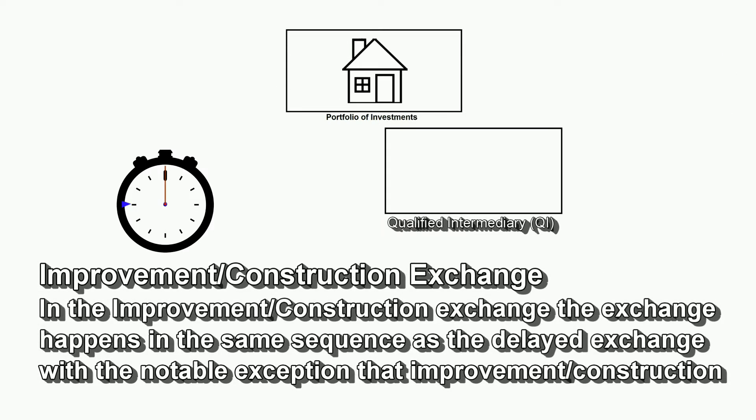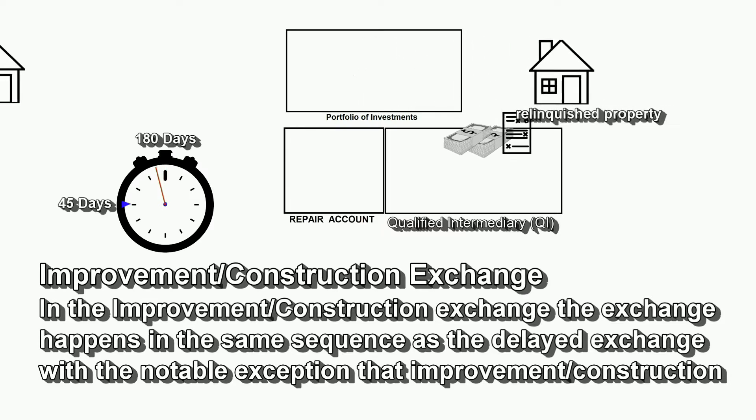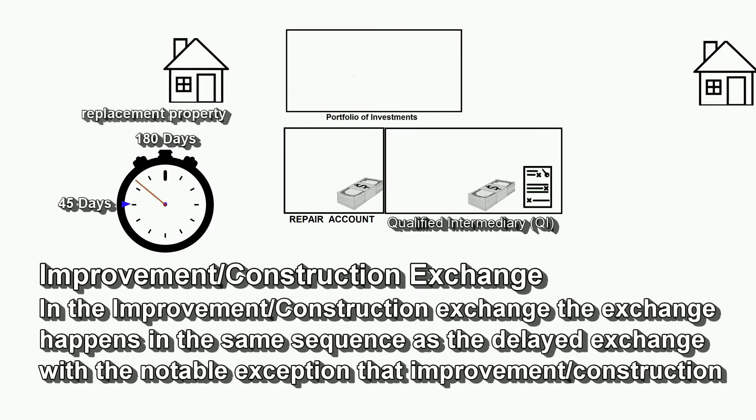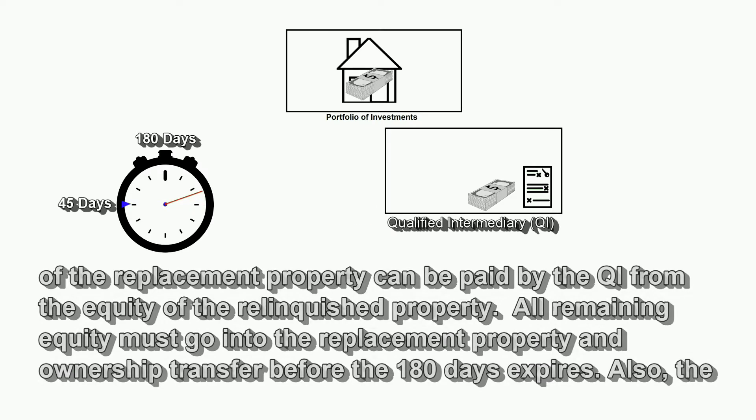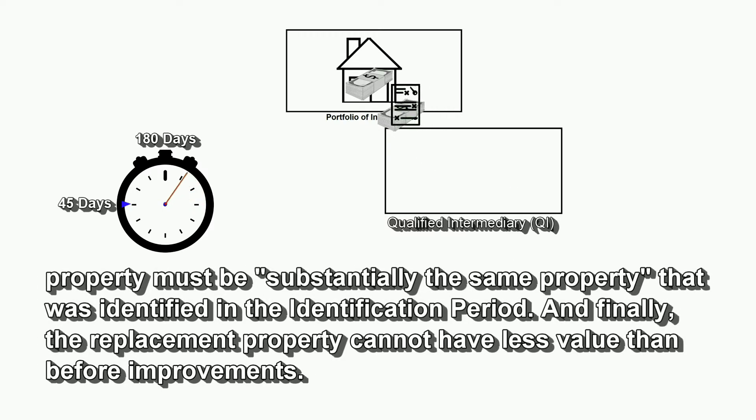Improvement Construction Exchange. In the improvement construction exchange, the exchange happens in the same sequence as the delayed exchange, with the notable exception that the improvement and construction of the replacement property can be paid by the qualified intermediary with the equity from the relinquished property. All remaining equity must go into the replacement property and ownership transfer before the 180 days expires. Also, the property must be substantially the same property that was identified in the identification period, and the replacement property cannot have less value than before the improvements.